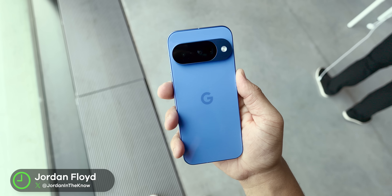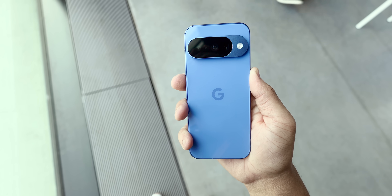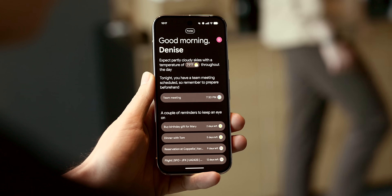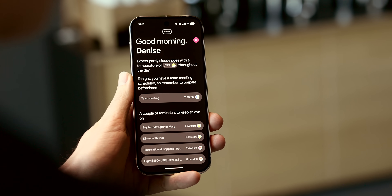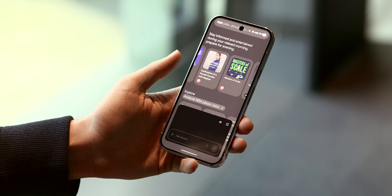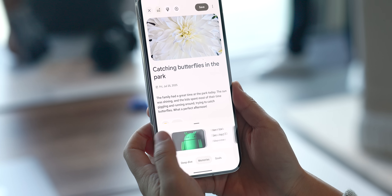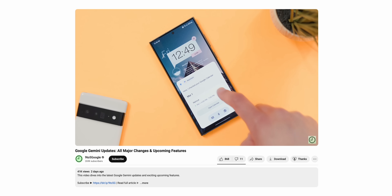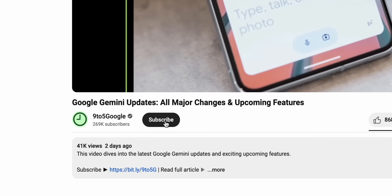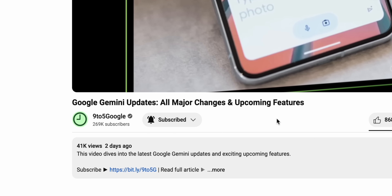Well my friends, now that the Pixel 10 is officially released and all the information is out there in the wild, there are a ton of new AI features we 100% need to talk about. Google went all out this year, and if you're into AI or even curious about what these new devices can do, this is a video you definitely need to watch. I'm going to give you a super simple rundown on all of the biggest, most important AI additions Google just brought to the table. There's a lot to go over, so let's get started — and if you appreciate this kind of content, please consider subscribing to the 9to5Google YouTube channel because we have so much more Pixel 10 content in the works.